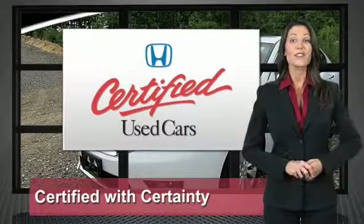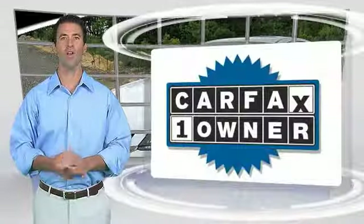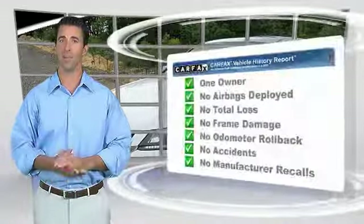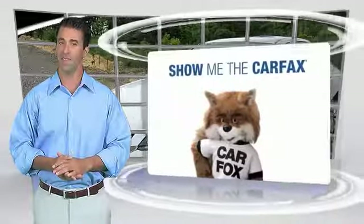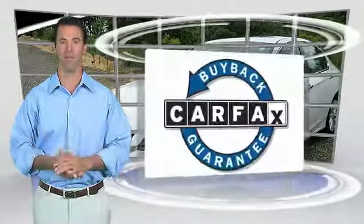So reliable, they're certifiable. This is a one-owner vehicle with a CarFax vehicle history report. Be sure to find a complimentary copy of this report online or contact the dealership. This vehicle qualifies for the CarFax Buyback Guarantee.